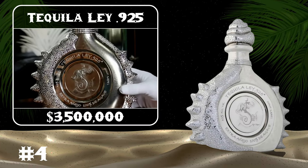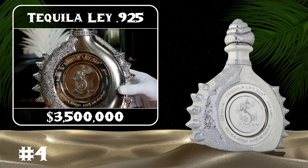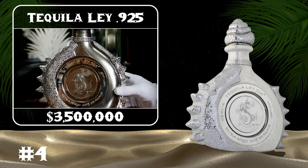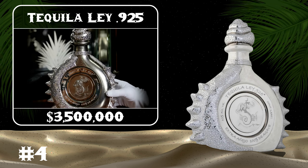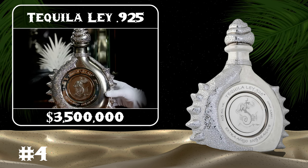The Tequila Ley came into the limelight after being declared by the Guinness Book of World Records as the most expensive tequila. The white gold and platinum bottle is designed with 6,400 diamonds.